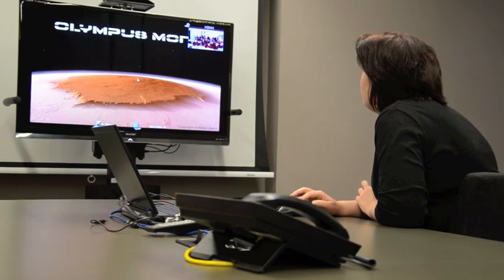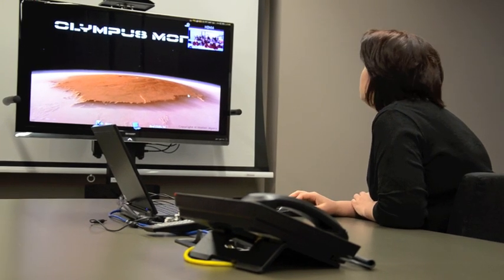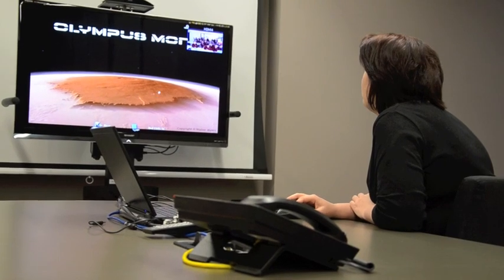VSEC also offers programs for students and teachers through video conferencing. They link students with experts and encourage hands-on, minds-on learning.